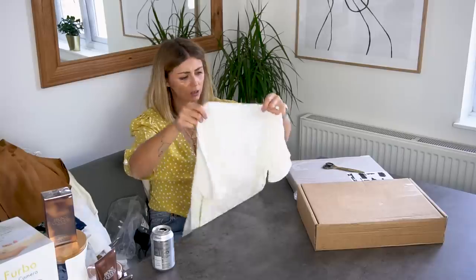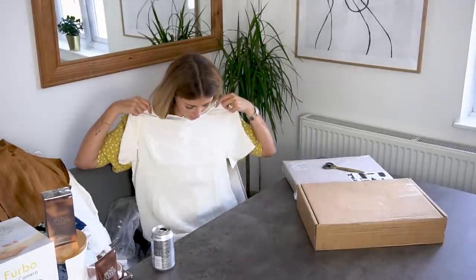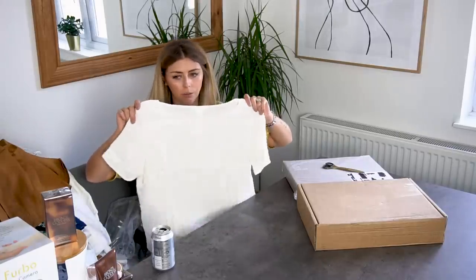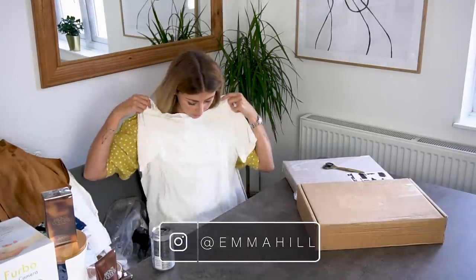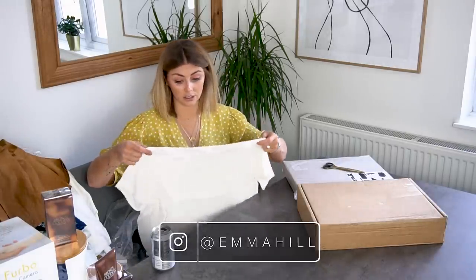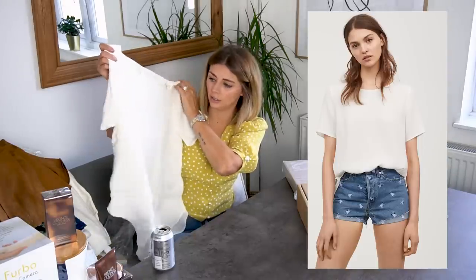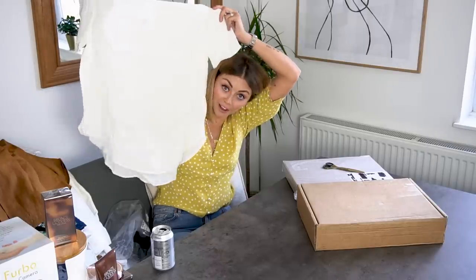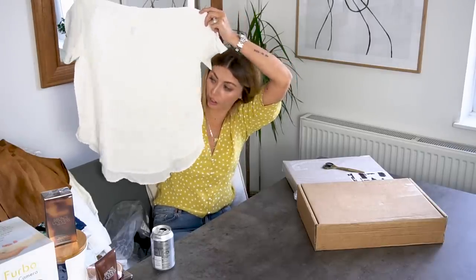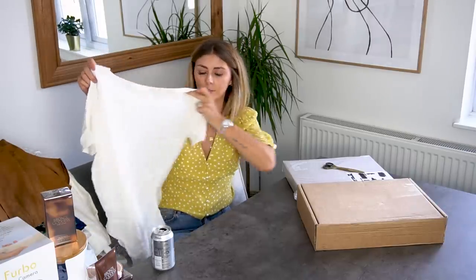I upsized to a size 12 in this. And I ordered this next piece — a cream crepe top — specifically because I had an outfit in mind. It's not t-shirt fabric but it's cream crepe with a curved hem at the bottom, and I just wanted something quite big and oversized, something a little bit smarter than a basic t-shirt.